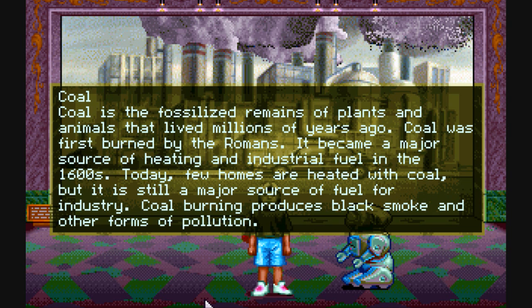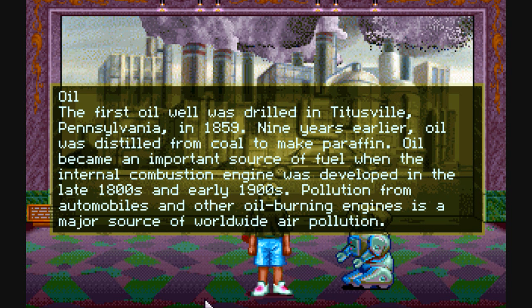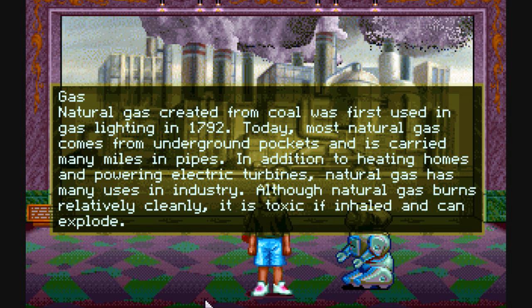Coal is the fossilized remains of plants and animals that lived millions of years ago. Coal was first burned by the Romans. The first oil well was drilled in Titusville, Pennsylvania in 1859. And natural gas, created from coal, was first used in gas lighting in 1792.